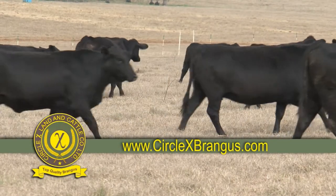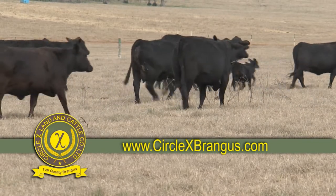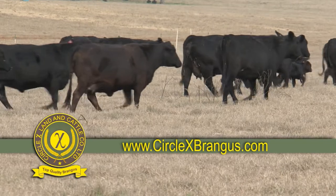Circle X cattle have proven records on feed and boast some of the best carcass data values in the breed genetics, guaranteed to improve the efficiency of your herd.